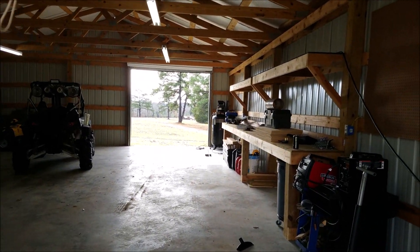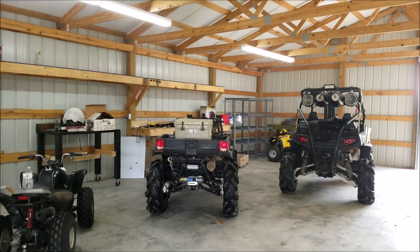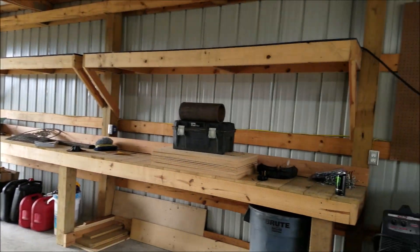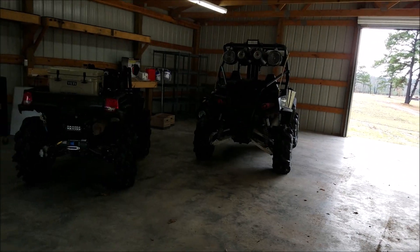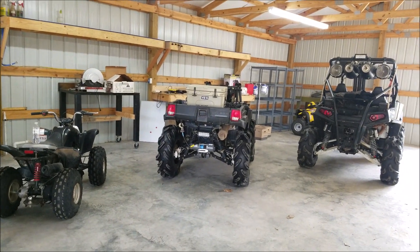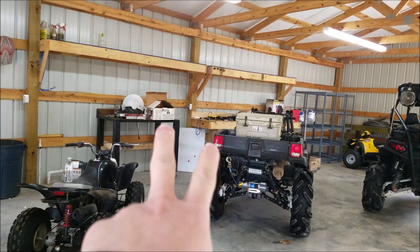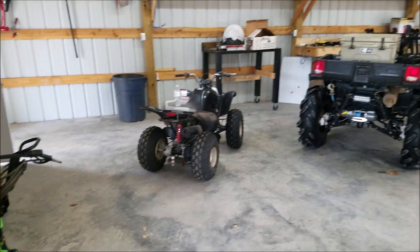The only things that were in here were the shelves and the workbenches — everything else is brought in. Believe it or not, most of this stuff was pretty well everything I had in the old shop that you guys have seen time and time again. The only things not over here yet are the workbenches and the toolbox, and those are going to go over there next to this workbench.